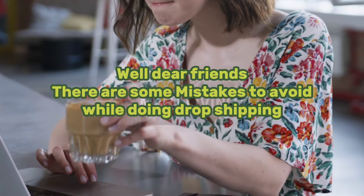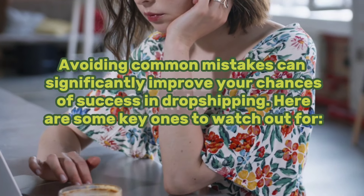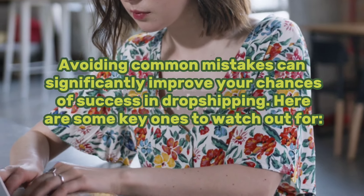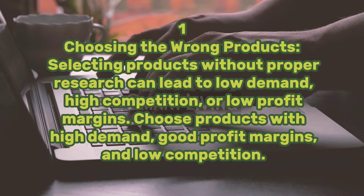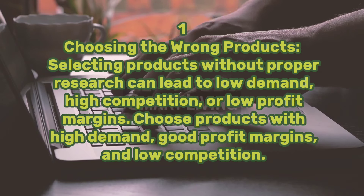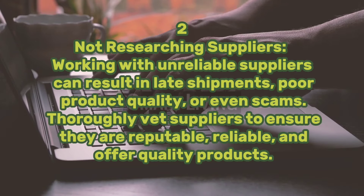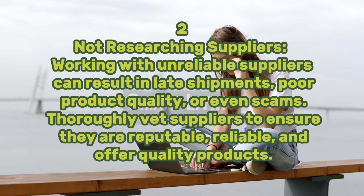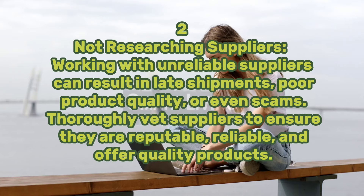Dear friends, there are some mistakes to avoid while doing dropshipping. Avoiding common mistakes can significantly improve your chances of success. Here are some key ones to watch out for. One: choosing the wrong products. Selecting products without proper research can lead to low demand, high competition, or low profit margins. Choose products with high demand, good profit margins, and low competition. Two: not researching suppliers. Working with unreliable suppliers can result in late shipments, poor product quality, or even scams. Thoroughly vet suppliers to ensure they are reputable, reliable, and offer quality products.